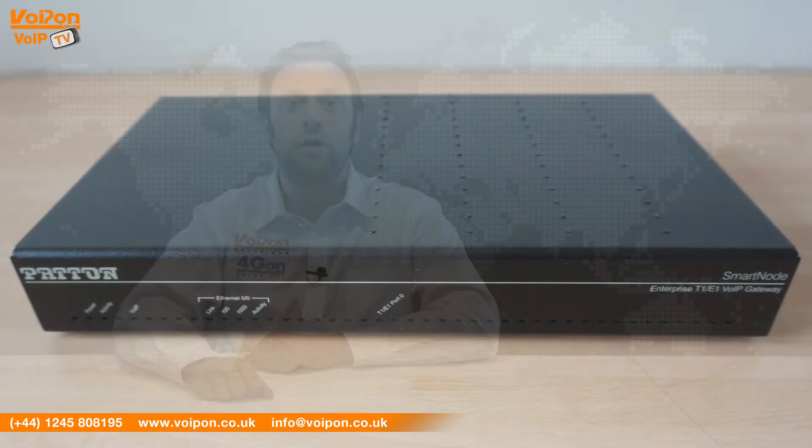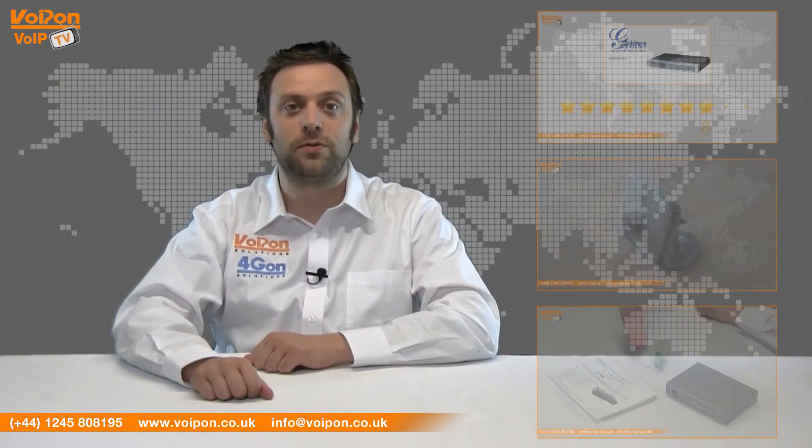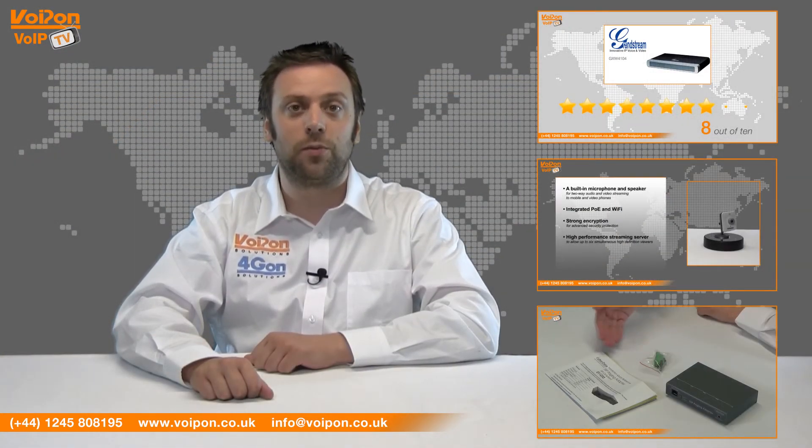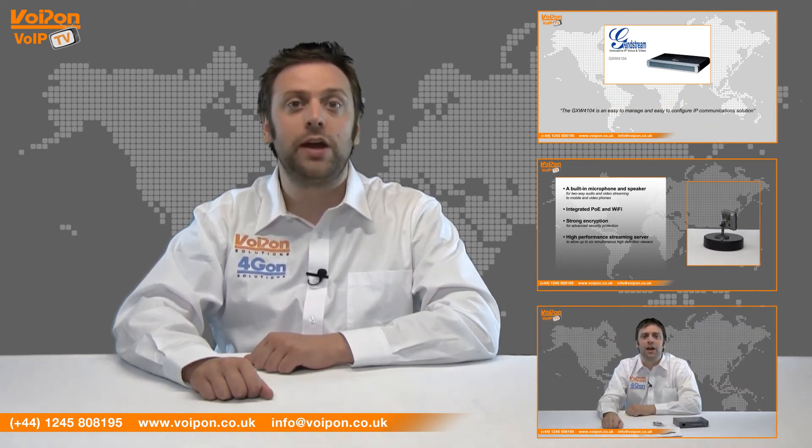So that was our review of the Smartnode 4970. Visit Voipon.co.uk for the best selection of VoIP products, excellent reseller pricing, next day delivery and worldwide shipping. Give us a call if you have any questions and our team will be happy to help.